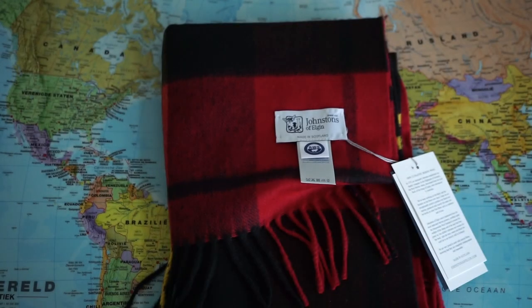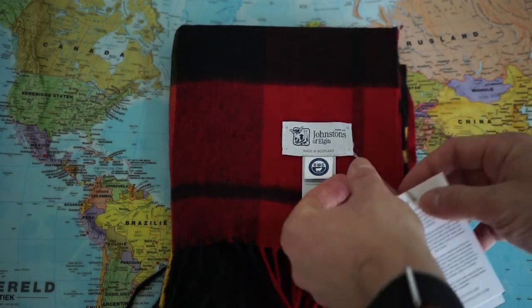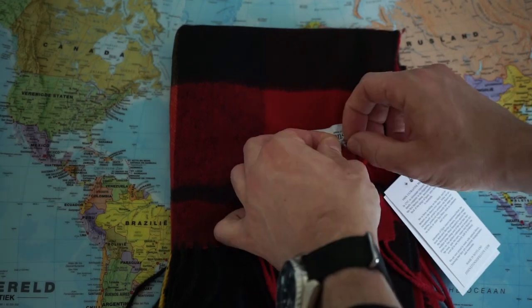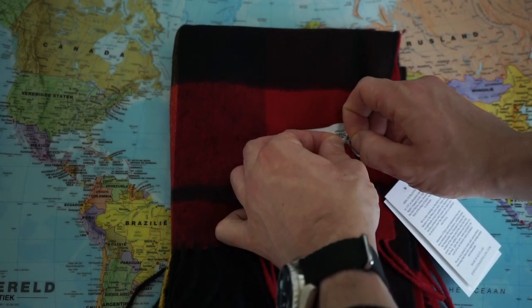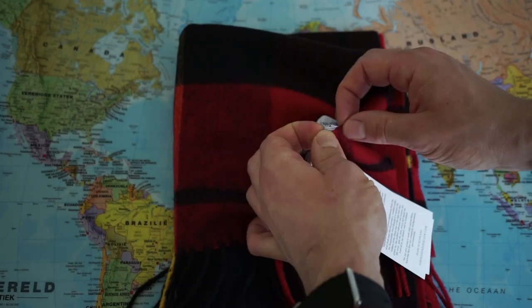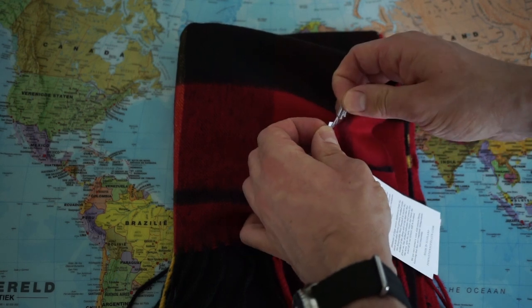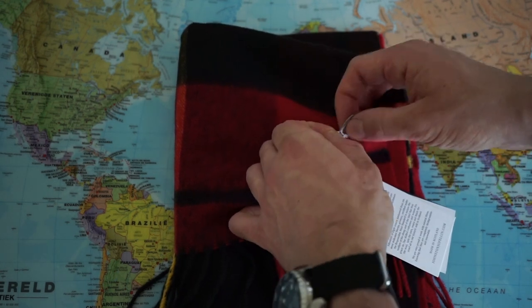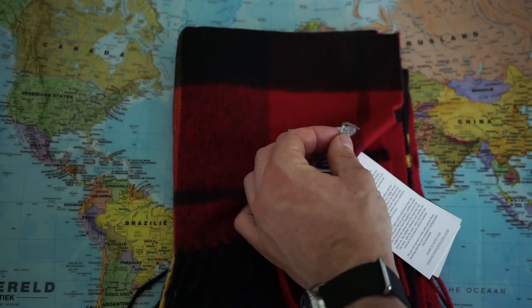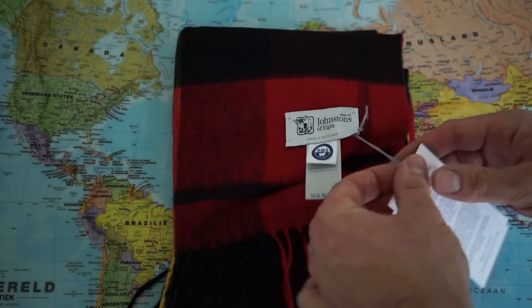This is my second scarf by Johnstons of Elgin. The other scarf that I have I bought a few years ago, which is a 100% cashmere scarf — you can find a video on my YouTube channel. And what I can say about that scarf is it held up pretty nicely. It still looks absolutely new.